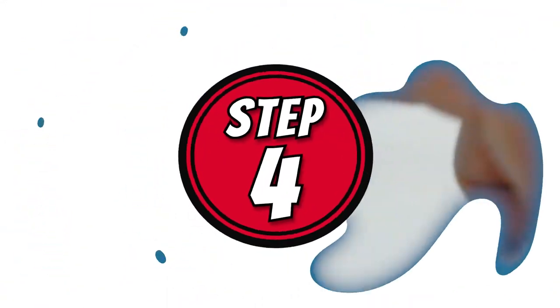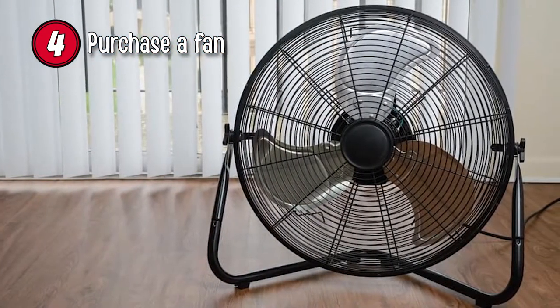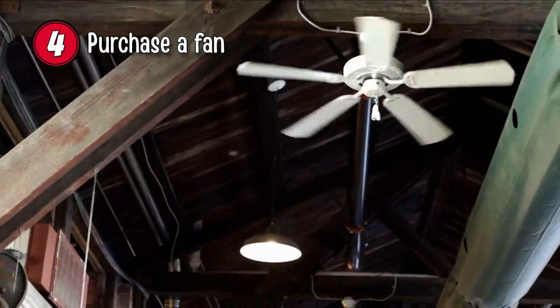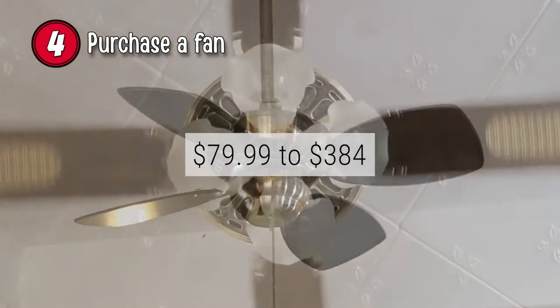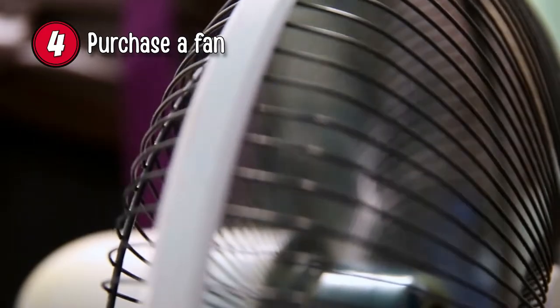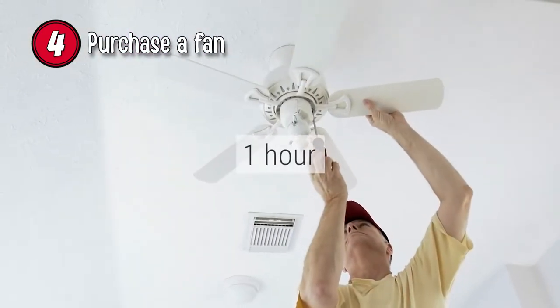Step 4: Purchase a Fan. Standard ceiling and floor fans assist in circulating cold air generated by an air conditioner. Larger rooms or rooms that receive a lot of direct sunlight will need additional cooling support, such as ceiling fans and exhaust vents. Ceiling fans vary from $79.99 to $384, and floor fans cost from $19 to $261, depending on the make, size, and model. It takes an hour to do this step.